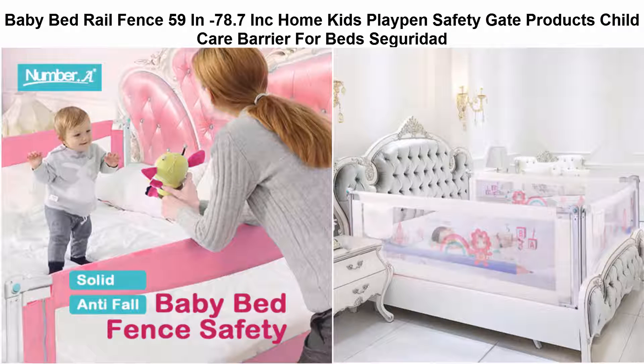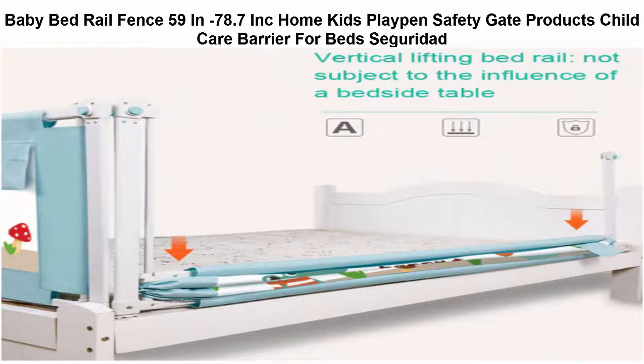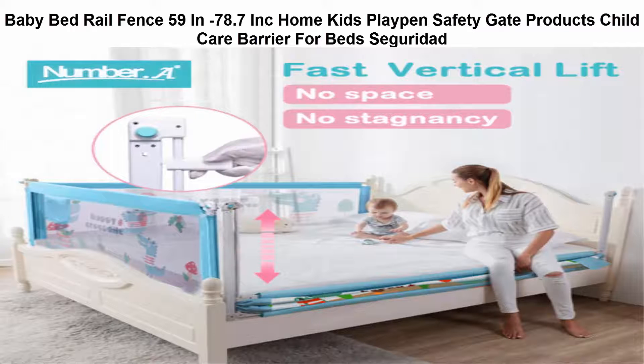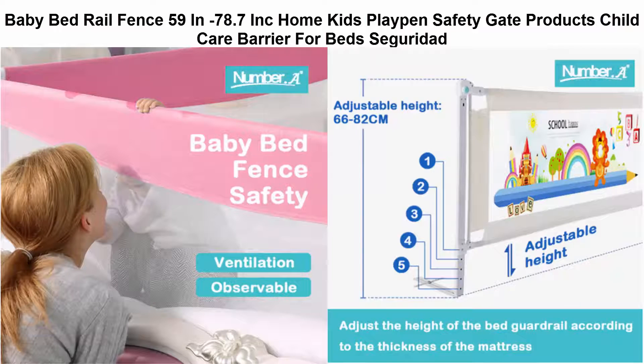Top 5: baby bed rail fence, 59 inches to 78.7 inches, incorporated home kids playpen, safety gate products, child care barrier for bed security. We ship all items worldwide within 48 hours; sometimes it may take up to 4-7 weeks due to strict custom inspection. Our price does not include taxes, VAT, or other hidden charges. To ensure you pay minimum tax, we will declare as gift or sample with low value.